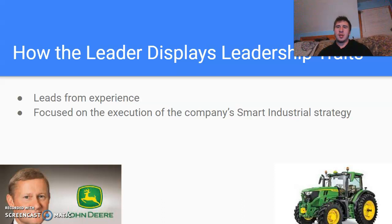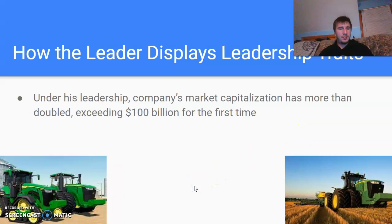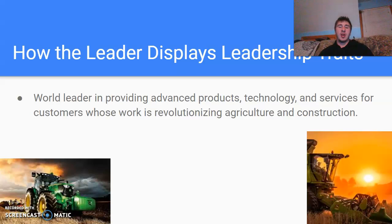One of his big priorities right now is the execution of the company's smart industrial strategy. Under his leadership, the company's market capitalization has more than doubled, exceeding $100 billion for the first time ever. He's a world leader in providing advanced products, technology, and services for customers whose work is revolutionizing agriculture and construction. That's basically what John Deere does and what his job is to help provide and lead.